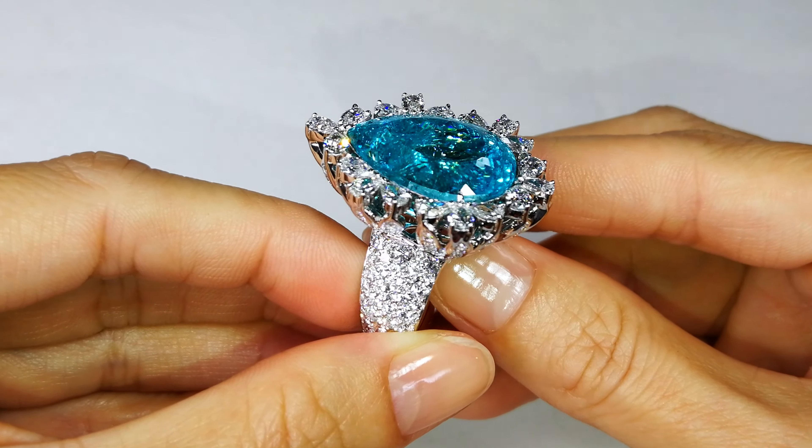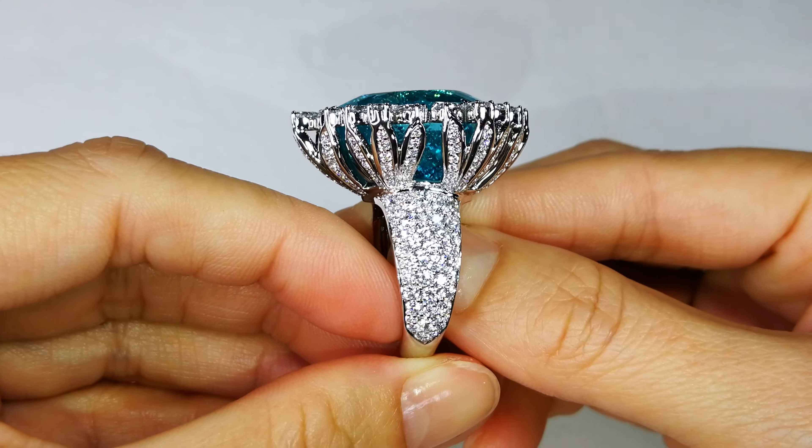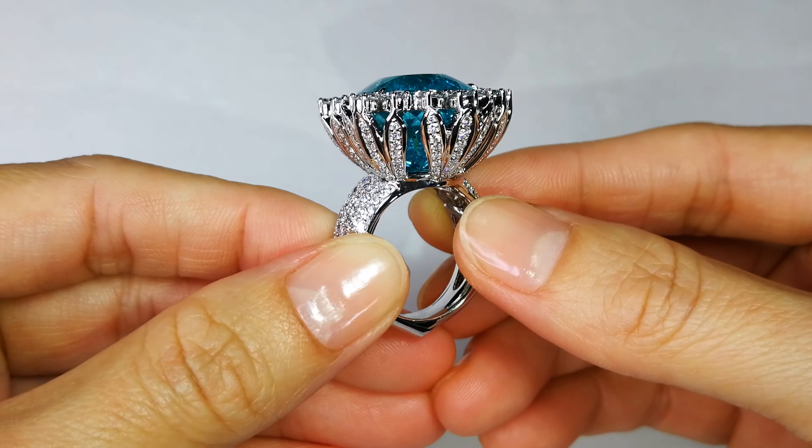If you look at the ones — the earrings that went to auction — one was a six carat, one was a seven carat. It achieved over a quarter of a million a carat, and it was exactly the same color from Brazil.